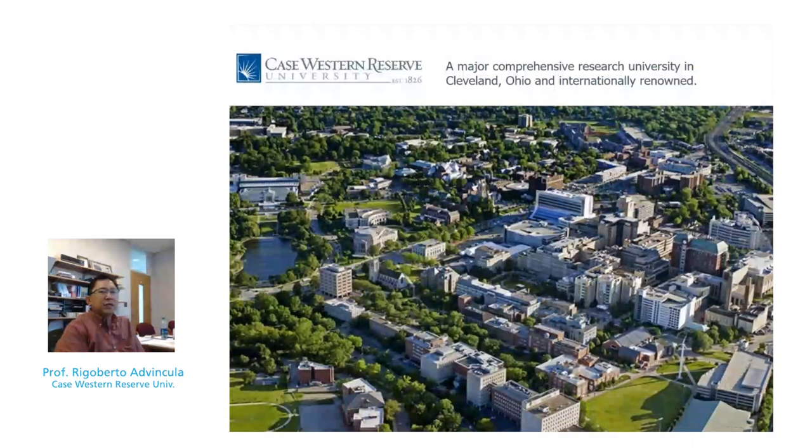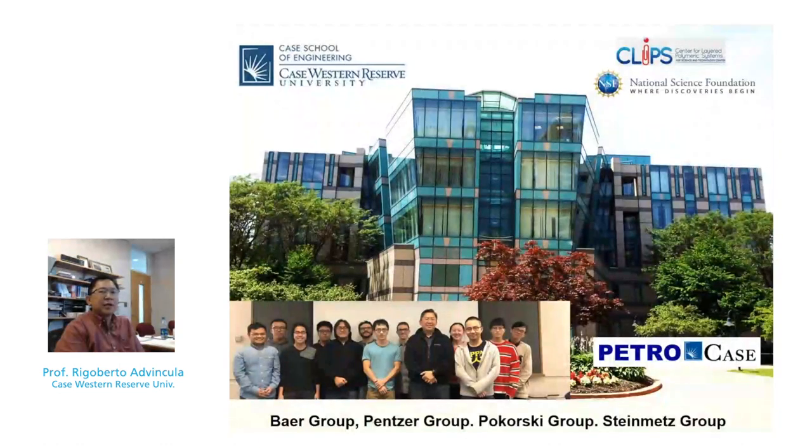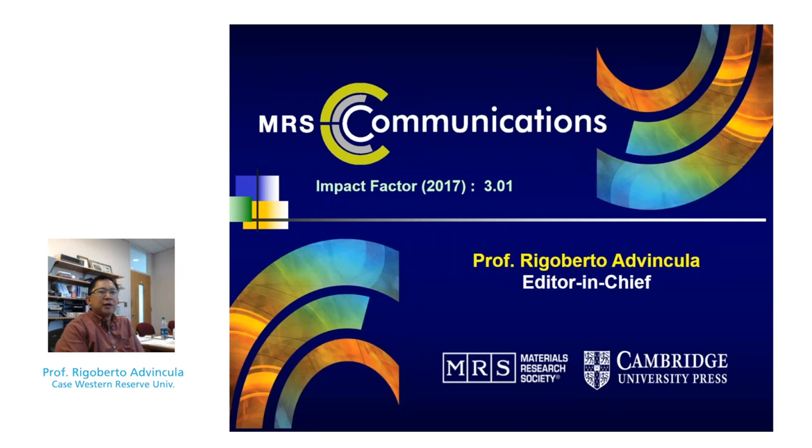I'm with Case Western Reserve University, a professor at the Macromolecular Science Engineering Department. In the area of research, we do a lot of work on surface patterning, chemical modification of surfaces, and interfacial chemistry. I'm also the editor-in-chief of MRS Communications, so I welcome your best contributions, both in research letters and prospective articles.